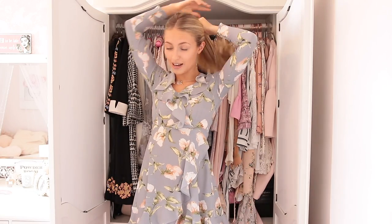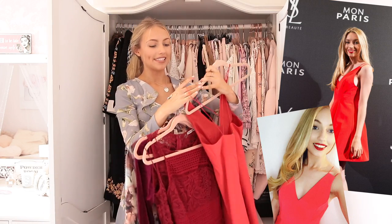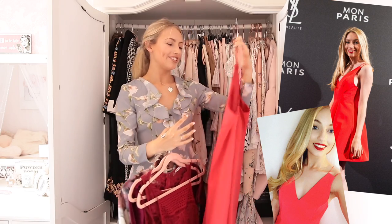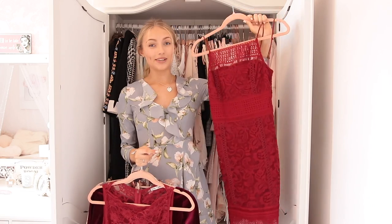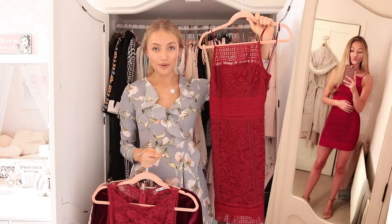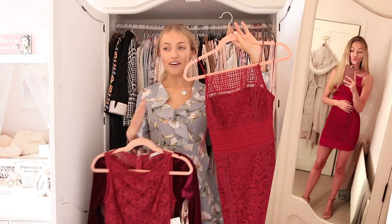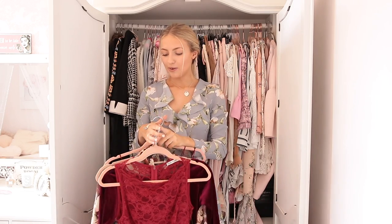I'm just going to tie my hair up because I'm getting hot already. So here are my red dresses. Definitely going to keep this one, I love this. This is the one that I wore to Paris with YSL and it just has a really lovely memory for me, and I just think it's so classic and beautiful. I'm also going to keep this one because this is so flattering. It's one of those dresses that I very rarely wear, but when I wear it I feel so good. So definitely keeping hold of that.